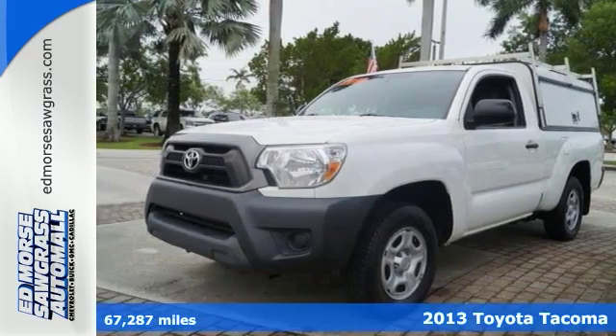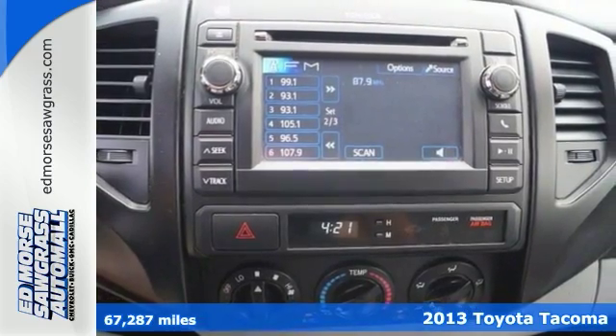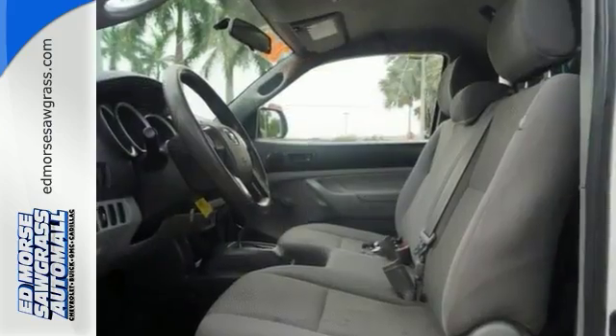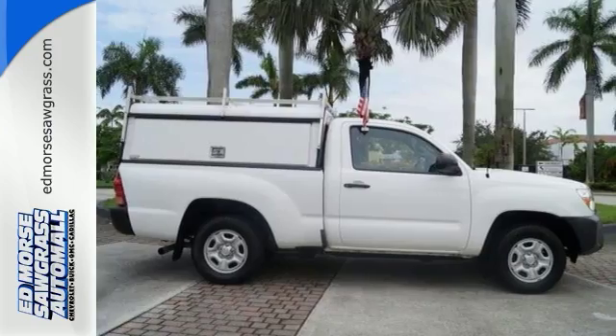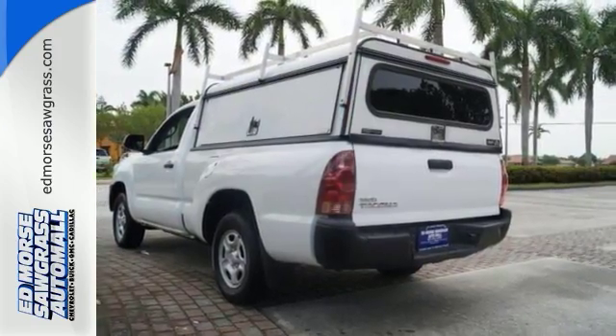Here's a 2013 Toyota Tacoma. This is the sensible worker's work truck that also doubles as a decent family hauler. It is comfy, reliable and capable. You will enjoy the comfort of air conditioning and a tilt and telescoping steering wheel along with a CD player and MP3 decoder.